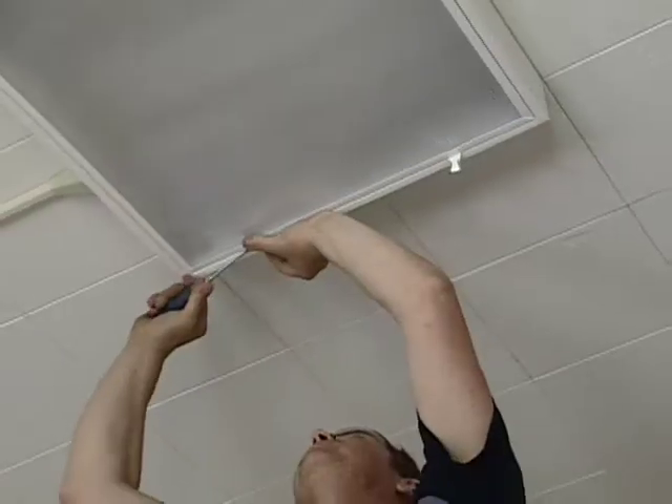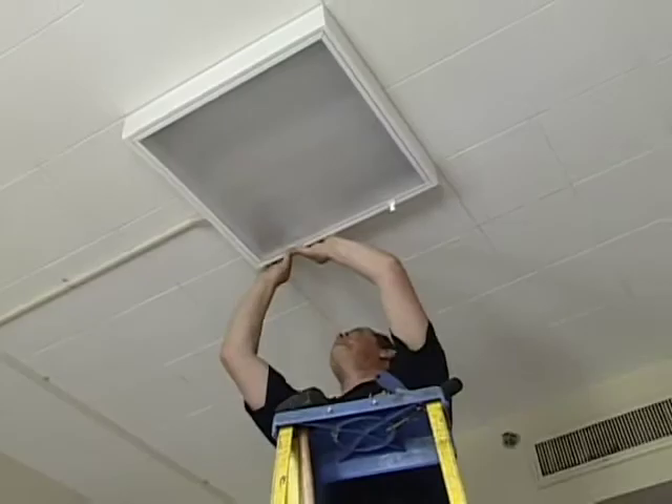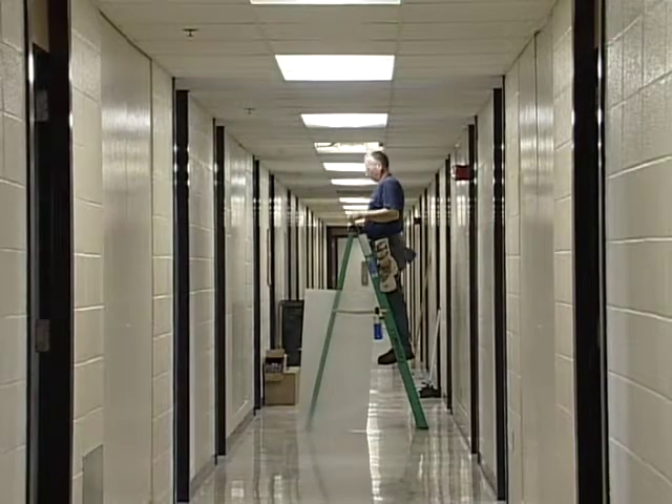Virtually every building on campus will have something done in it. Lighting — every light bulb that's not been installed in the last couple of years will be changed out by this project. So you take what was previously a 50-watt lamp and you replace it with a 32-watt lamp. That 18-watt difference is a savings, and multiplied by the millions of lamps we have on campus, it turns into a fairly significant savings.